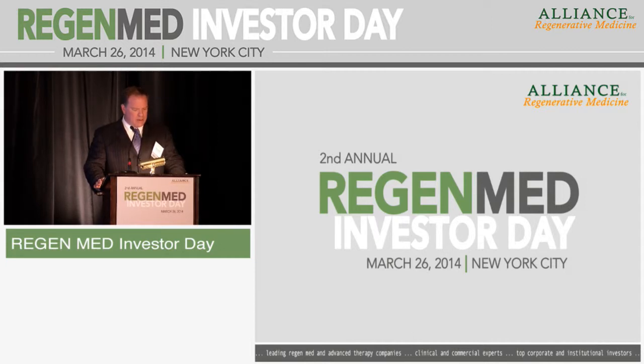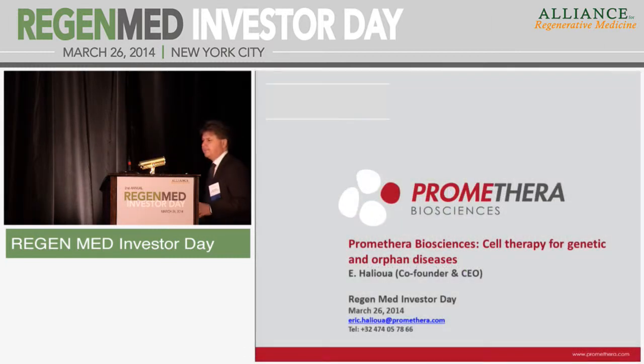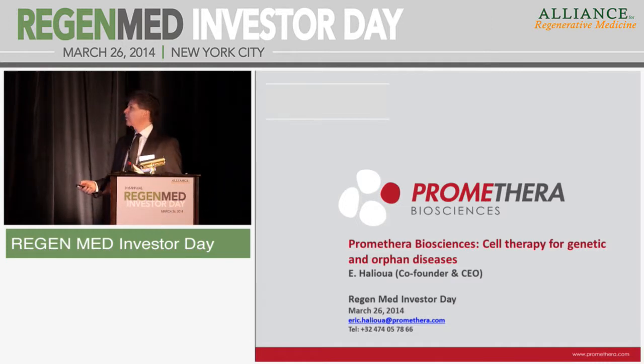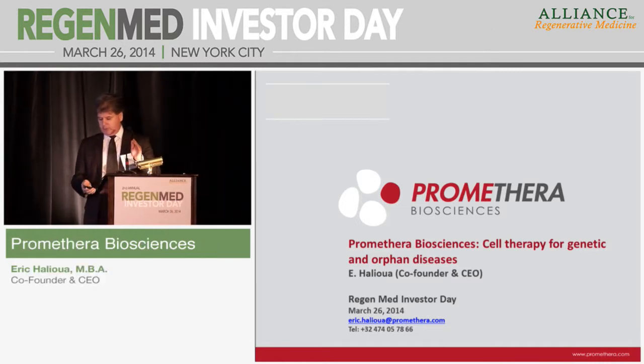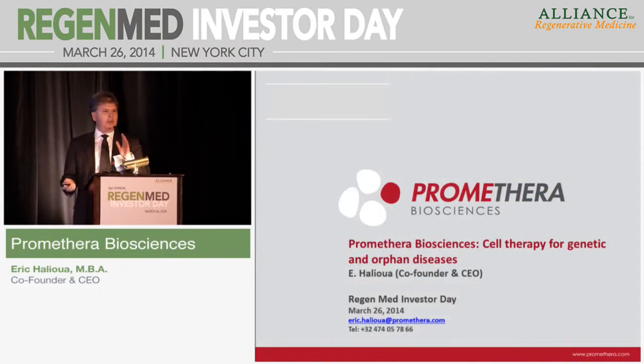Our next presenting company is Promethera Biosciences. Good afternoon, ladies and gentlemen. I'm going to present to you in a few minutes the Promethera Biosciences Technology Activities and Pipeline.